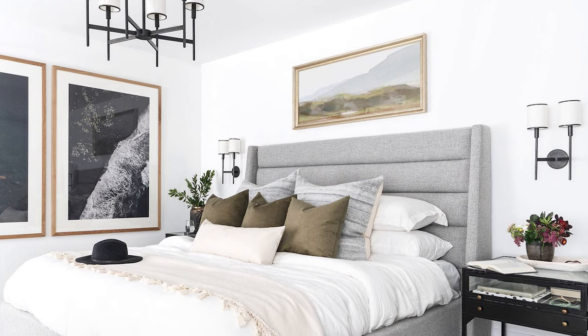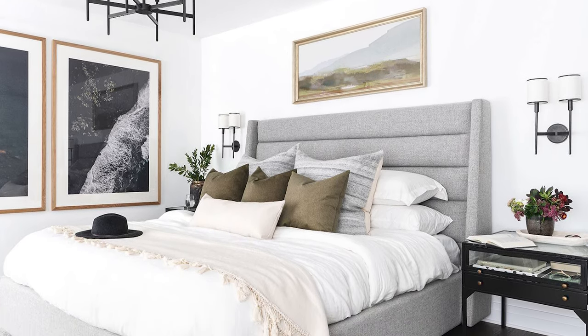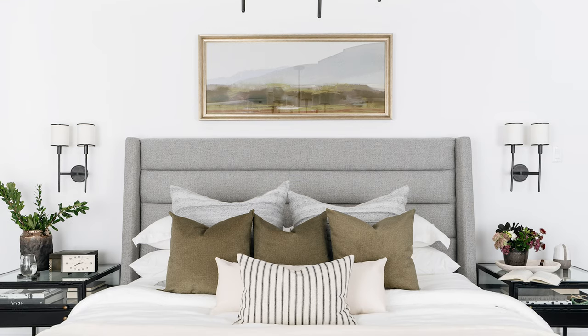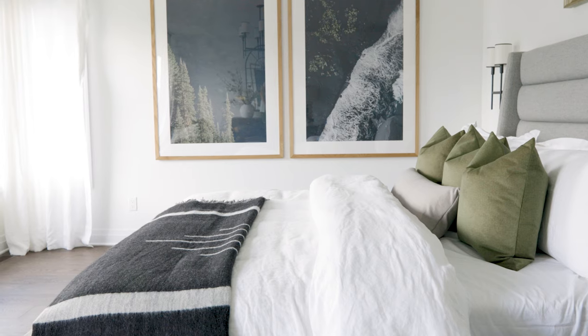The master bedroom posed the biggest challenge because in these modern homes the corner windows don't allow the symmetry on that back wall that we wanted. We ended up moving the bed to the other wall, which faces the windows — not typically how we'd normally do a bedroom layout, but in this specific layout it just worked really well.